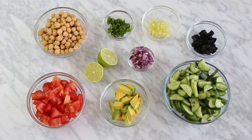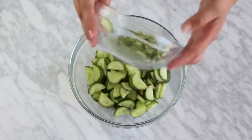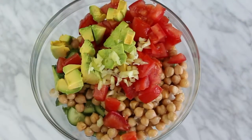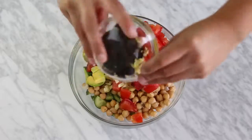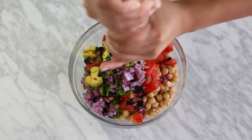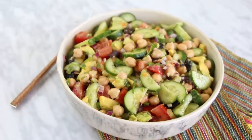Salad number four is a garbanzo bean salad. Garbanzos are very high in protein — if you're looking for more protein on a vegan diet, I really recommend eating more garbanzo beans. You can find these in a can or container, plain cooked with no salt or oil. They have a creamy texture, are very filling, and go with anything. Ingredients: cucumber, garbanzo beans, tomato, avocado, chile guero which is basically a mild yellow chile, black olives, cilantro, parsley, red onion, lemon, and salt. Mix it all in a bowl and voila — salad number four is ready.